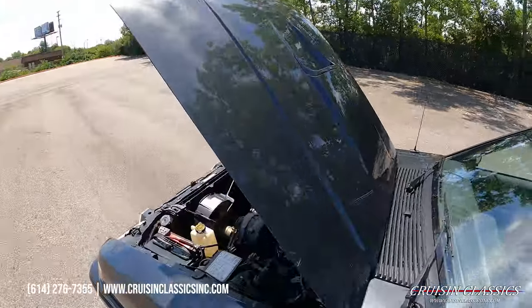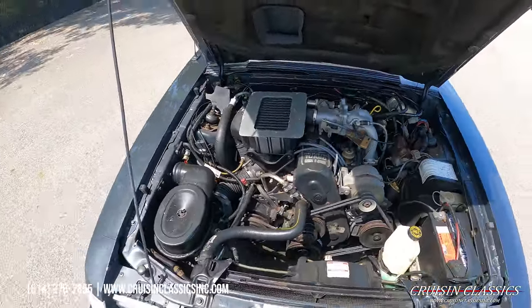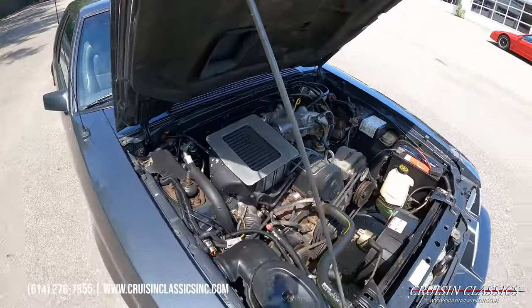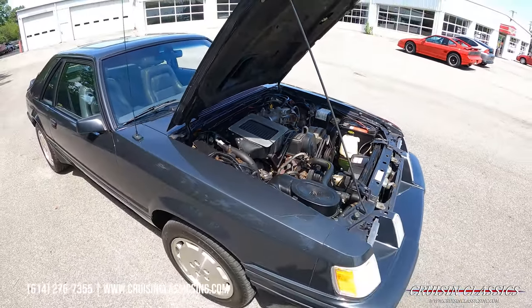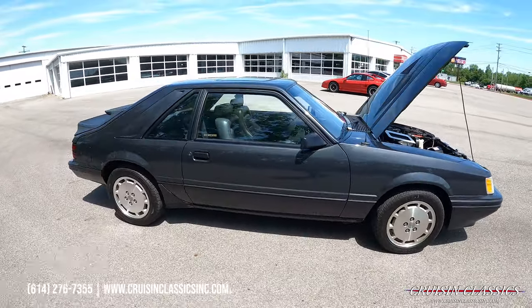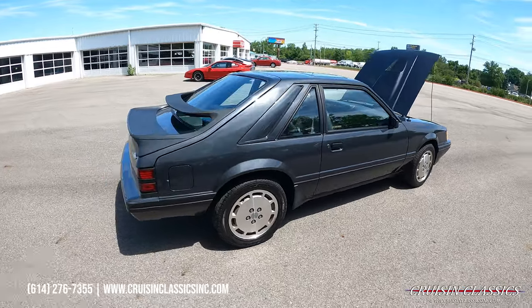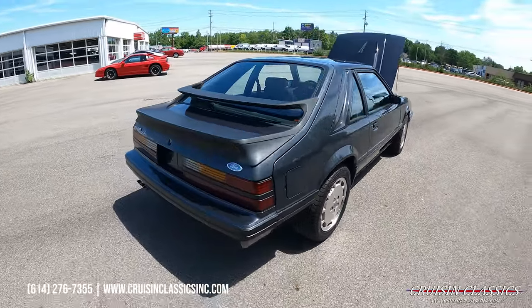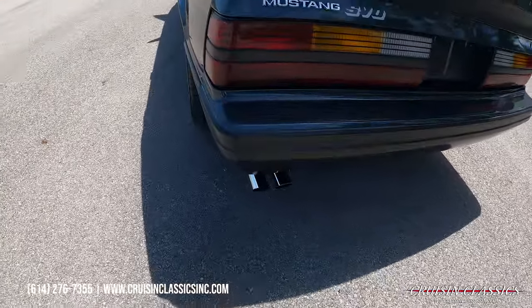Love the paint job on this car. You guys can see there's no knocks, no ticks, no other noises. Engine is running smooth as can be.